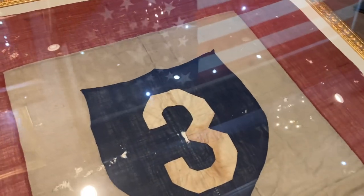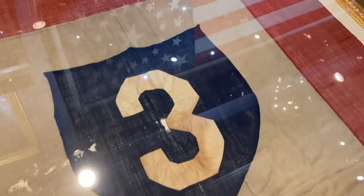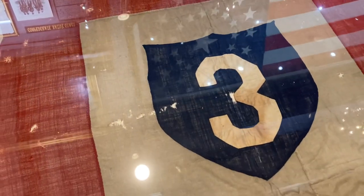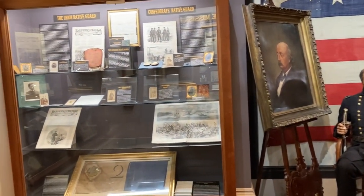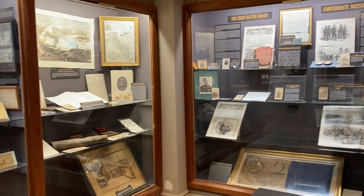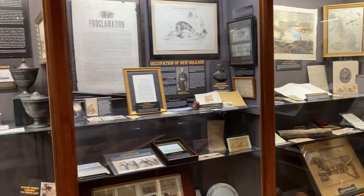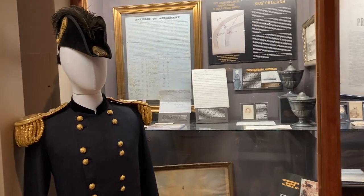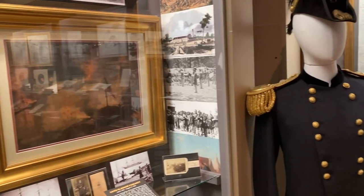This is the headquarters flag that was used at Port Hudson for all the United States Colored Troops. It was important at Port Hudson because that was the first time Blacks actually saw action. The commander of the 3rd Division was Cyrus Hamlin, who was the son of the Vice President under Abraham Lincoln, and so this was their headquarters flag. May 27th, 1863 was the first time Black troops actually saw action, and that was at Port Hudson.